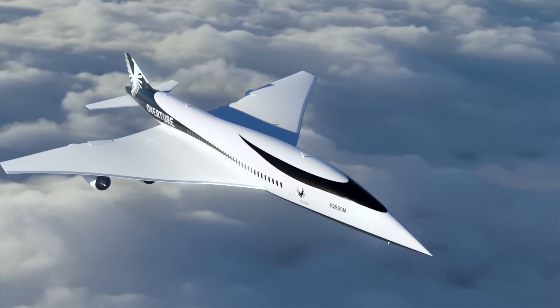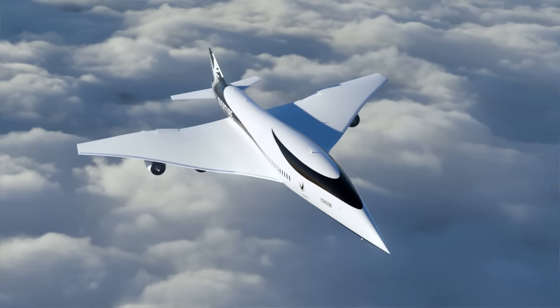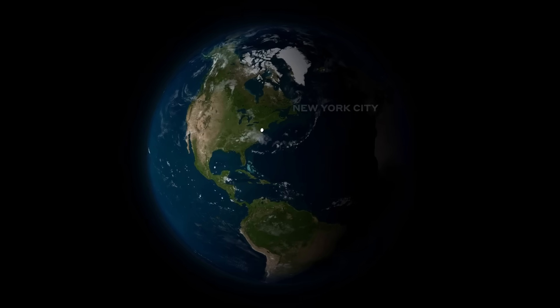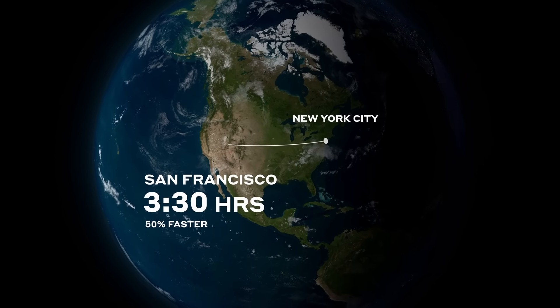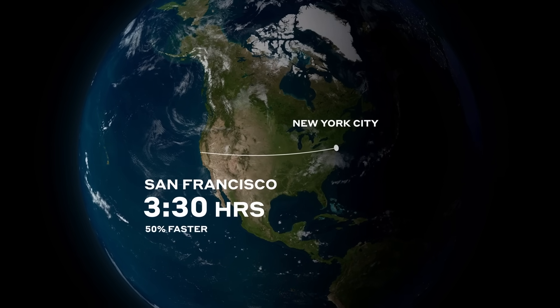Overture will also be able to fly at speeds up to Mach 1.3 with no audible boom. That means you could leave New York at 9 a.m. and land in San Francisco at 9:30 a.m., just three and a half hours later. This means flights 50% faster overland and two times faster overwater.